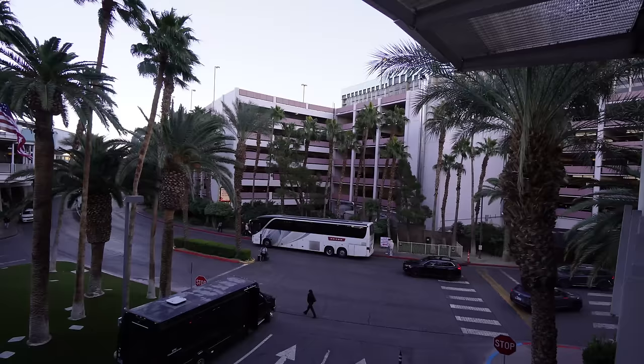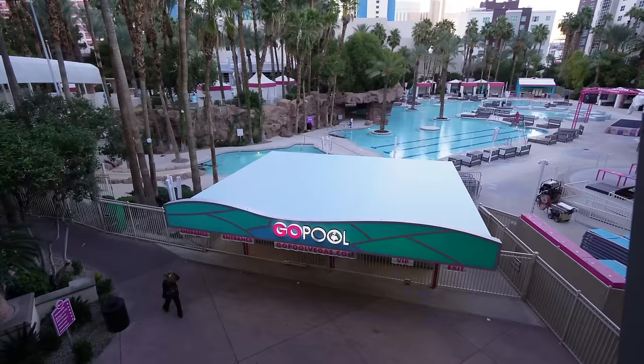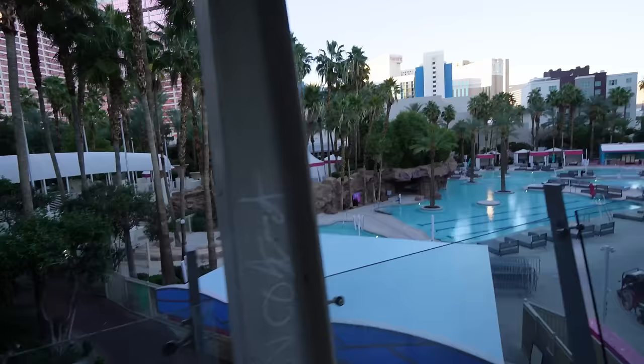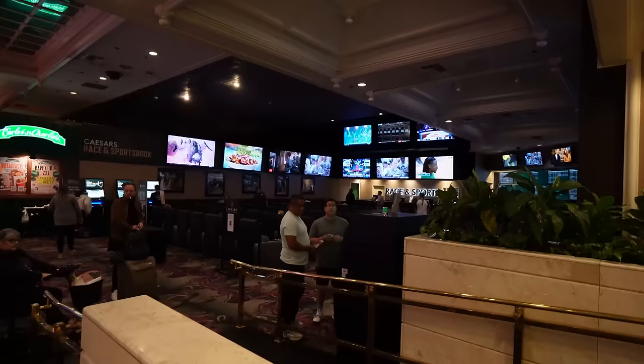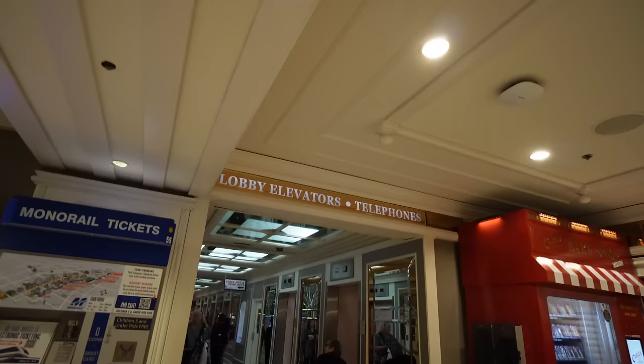Down here is the Uber and Lyft drop-off and the taxi stands. There's also a pet relief area and guest parking for the Flamingo right here — not a really nice parking lot, but if you have Diamond you can park for free. It is November 20th and the Go Pool is closed for the season — it's in the mid 50s. Down the way is the Beach Club Bar and Grill. There's a small race and sports book — I might play some Monday Night Football since it's the Eagles versus Chiefs — and they have a Carlos Bake Shop.